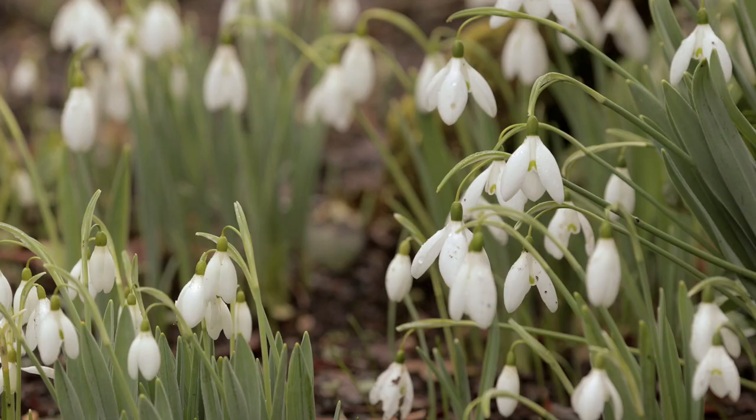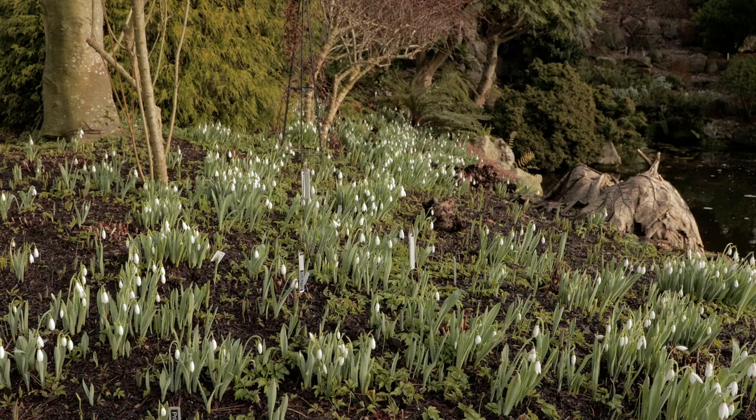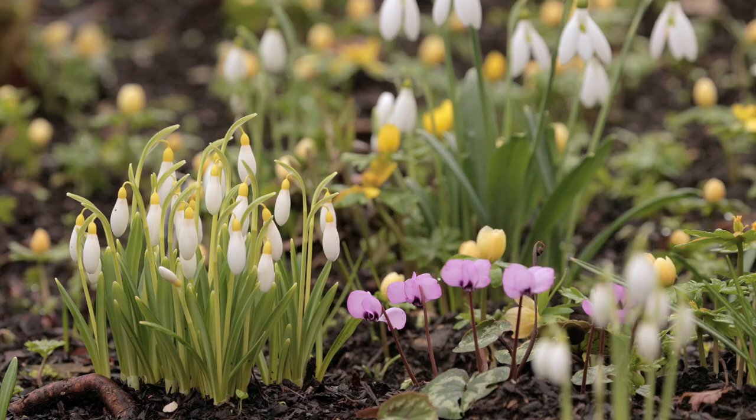I always said I would only collect about 10 different cultivars of snowdrops, which I could easily recognise at a distance, but beware — galanthus are contagious.